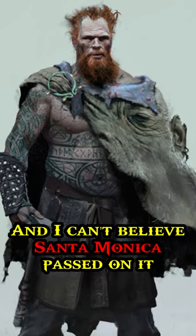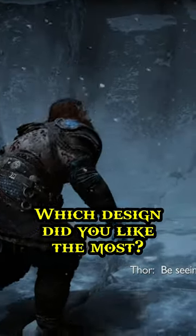And I can't believe Santa Monica passed on it. What do you think? Which design did you like the most?